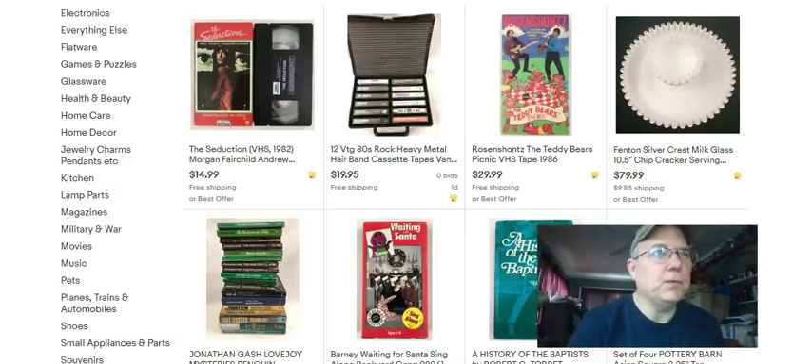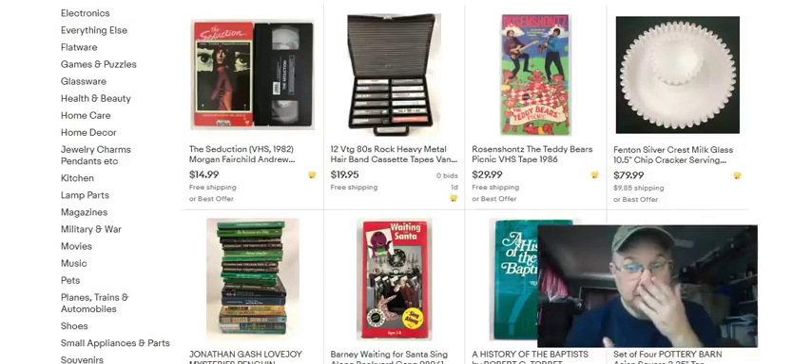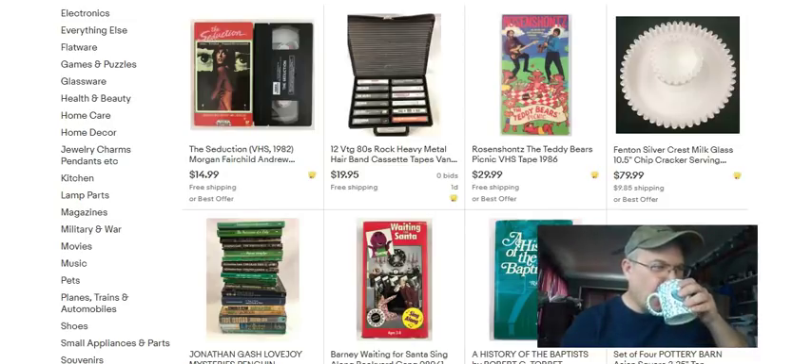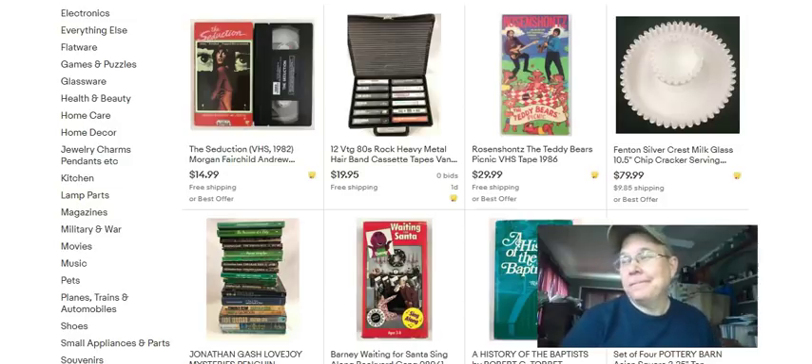Here we are, we're having our first in a very long time 'What Sold on eBay This Week' video. This video is actually for September 22nd to September 30th, 2018 - a little bit more than a week. Today is like November 15th or 16th, so I'm a little bit behind on these videos, but today's a good day to start one.